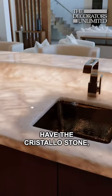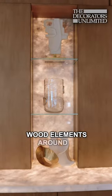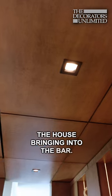You have the Cristallo stone, which is your very fancy part of the bar, and then you have the wood elements around it that give the integrity of the rest of the house, bringing it into the bar.